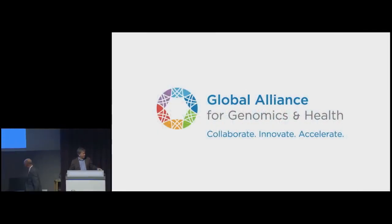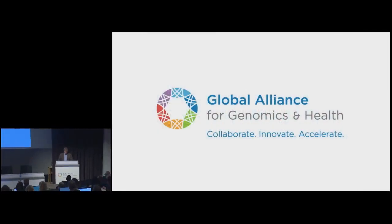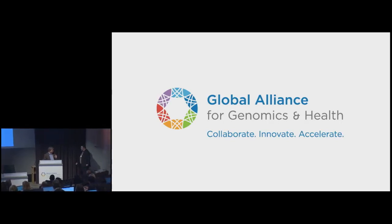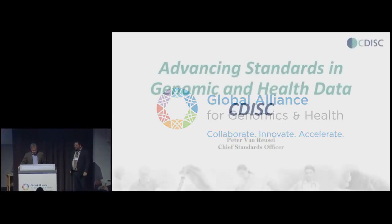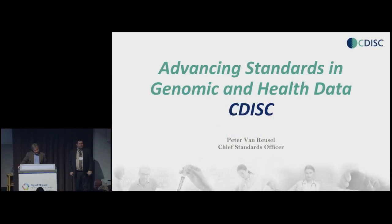And if you have questions, write them down and hold them because we'll have the others up at the end. We're now going to go to CDISC with Peter von Riesel. So Peter has been involved in a number of things in pharma around clinical trials, and he is, since 2018, the Chief Standards Officer for CDISC, which is the organization I'll talk about now. Thank you, Peter.